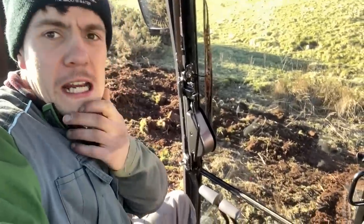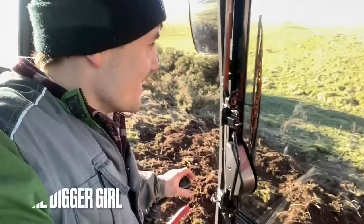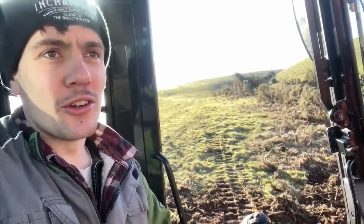Since we've got a digger, I'm needing a tutorial from the digger girl. Fire over to one of our videos and comment below and say I'm needing a lesson. And while you're at it, go and subscribe. Fellow Scots, come on the Scots. She makes driving a digger look an absolute doddle, makes it look a breeze.